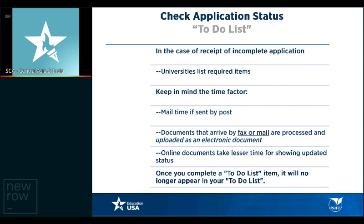Check the application status. You should have submitted everything required as part of your application. Any items you need to send through post, like transcripts, are welcome. Documents arriving by fax or mail are processed and uploaded as electronic documents, so it may take a little time. Online documents tend to take less time to show an updated status. Once you've completed your entire to-do list and submitted every document, there will be a green tick mark against every submission required.